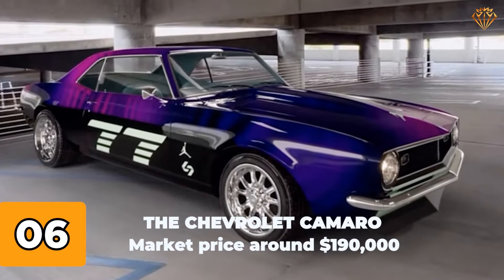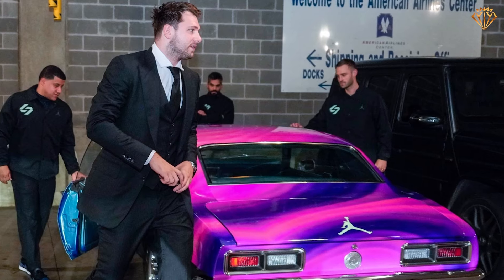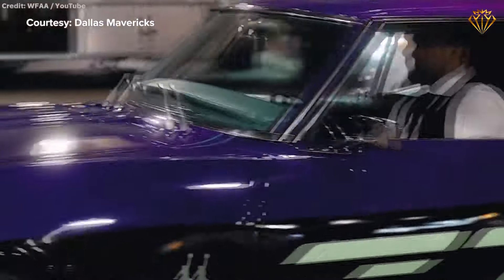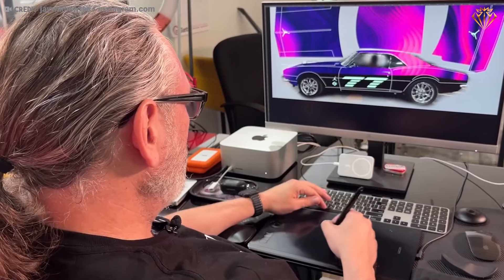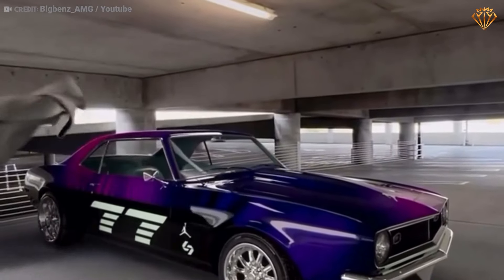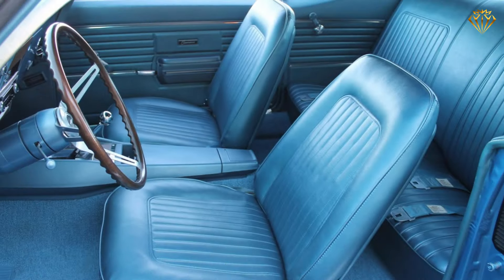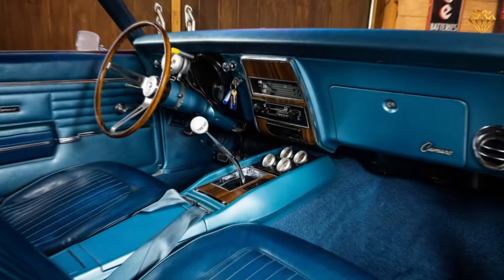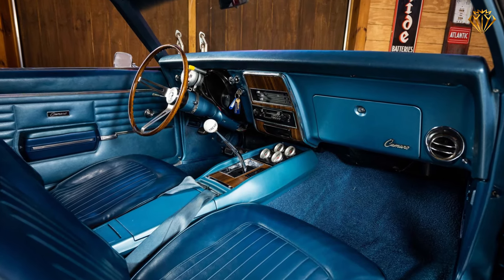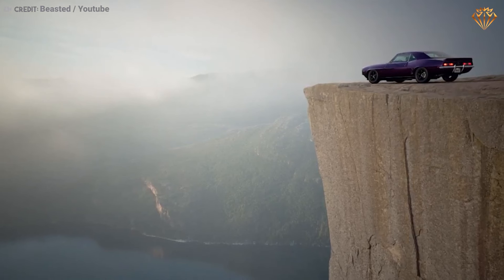Number 6: The Chevrolet Camaro, with a market price of $190,000. With its pink and purple paint job designed to match his Jordan brand shoes, this custom 1968 Chevrolet Camaro pays homage to American muscle car heritage. The car features a powerful 6.2-liter LS3 V8 engine producing a thunderous 500 horsepower. Inside, it combines retro charm with contemporary comfort, including custom leather seats, advanced audio systems, and performance-enhancing modifications. Its custom bodywork and modern suspension upgrades make it a standout in his collection.